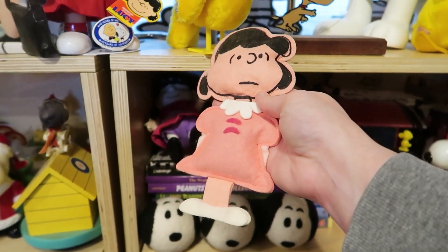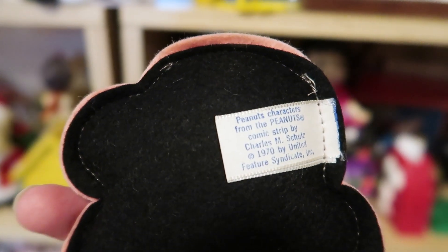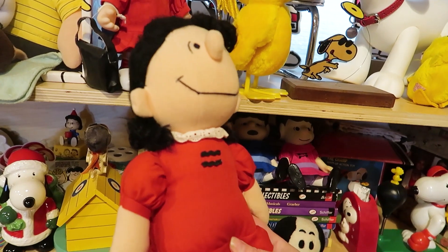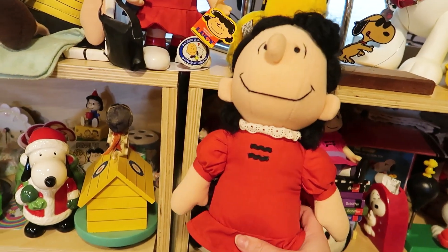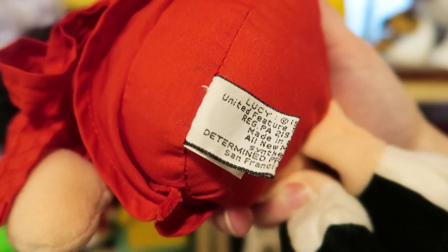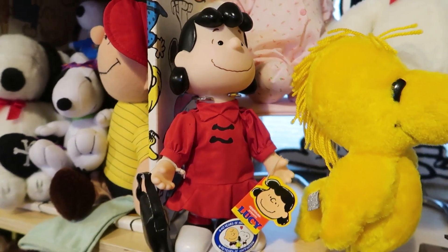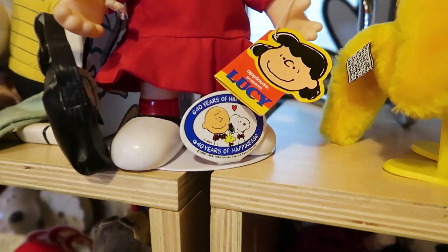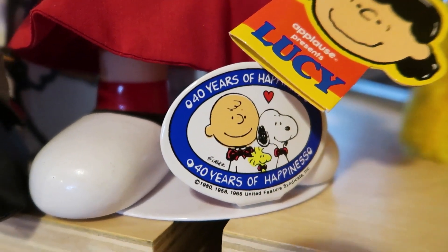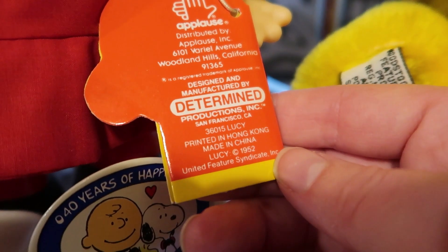Moving on to 1970, we have this Lucy rag doll by Simon Simple. You can see the tag on her: 1970 by United Features Syndicate. Now to the early 1980s — we have this Lucy doll by Determined Productions. Lucy's come a long way since her 1958 incarnation. On her tag we can see it is now the copyright dates of the character again. Then we have this Lucy doll from 1990. The way we can definitely tell that is she has a logo on her stand for the 40 years of happiness — the 40th anniversary of the Peanuts comic strip. This doll was made by Applause. Again, on the tag it says 1952 United Features Syndicate.